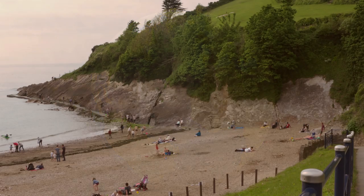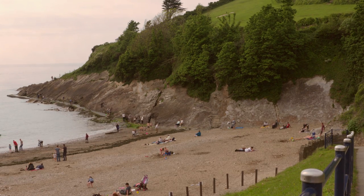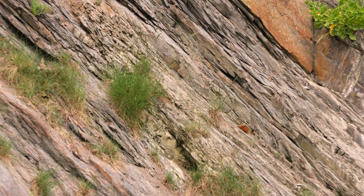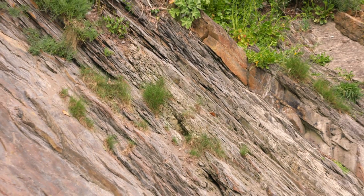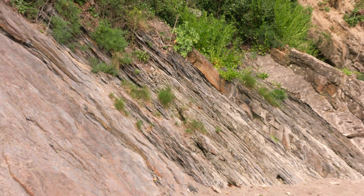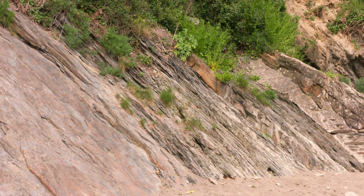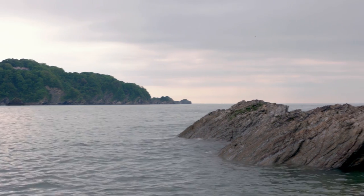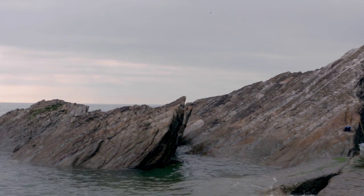If you take a walk on the beach at Coombe Martin, you can still see evidence of these upheavals. These lines in the rocks are layers of ancient bedrock formed around 400 million years ago from sediments in a shallow sea that was actually near the equator. But here they are today, thousands of miles north, split, broken and thrown up at all angles, torn apart by those huge forces millions of years ago.